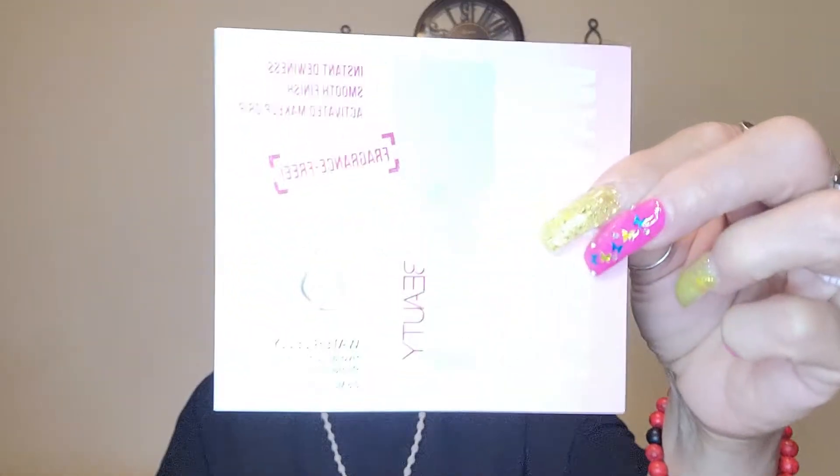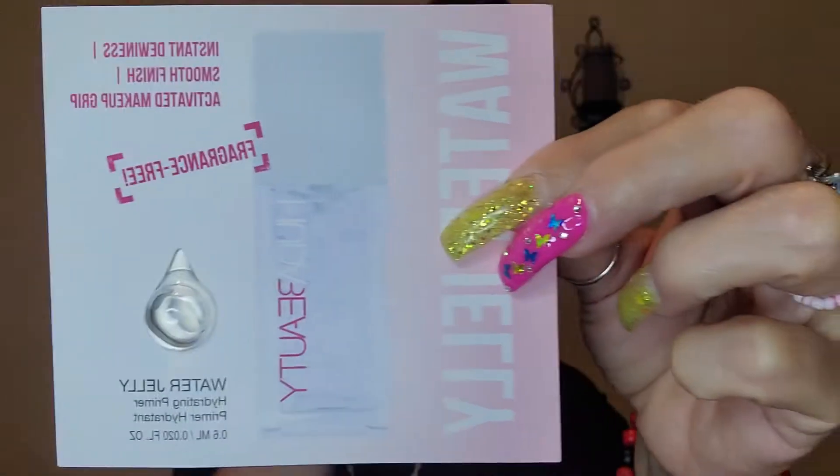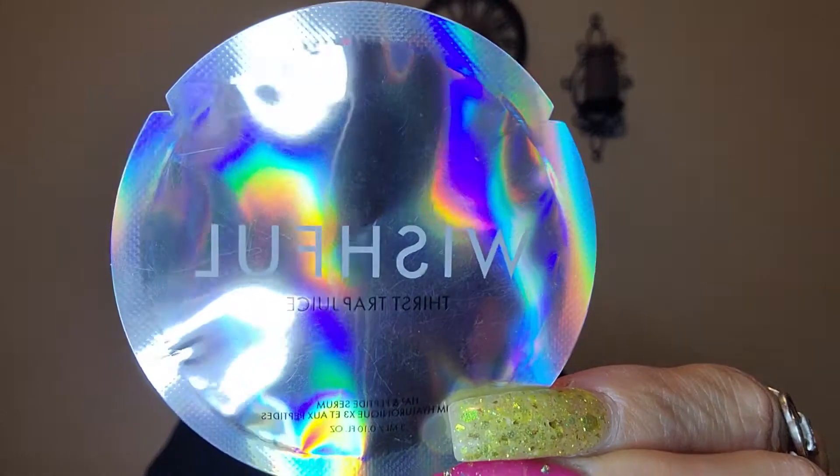They sent me a few things for free. One is the water jelly hydrating primer — that's how it looks, this is the little sample. Then they sent me the Wishful Thirst Trap Juice, and then they sent me the Wishful Glow Yo Glow.